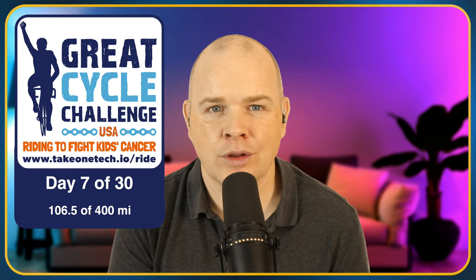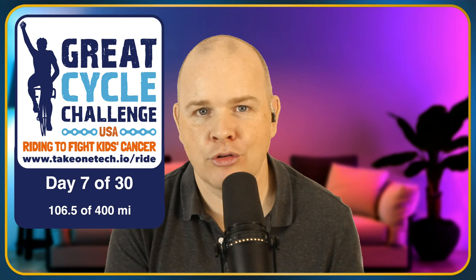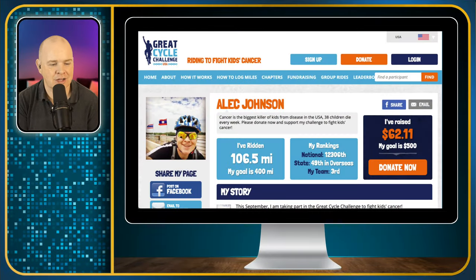You can go to TakeOneTech.io/ride and that will take you through to my page on the Great Cycle Challenge website itself as one of the riders. You'll be able to see my progress towards my goal.